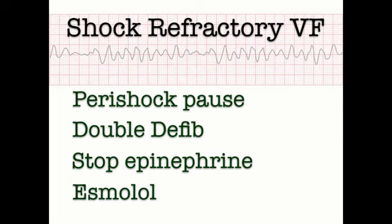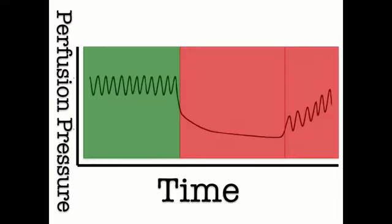What strategies can we use for patients in shock-refractory VF beyond ACLS? There are four strategies to consider: eliminate the peri-shock pause, shock with two defibrillators instead of one, hold the epinephrine, and consider the fast-acting beta blocker esmolol. Let's start with minimizing the peri-shock pause — why is it important to minimize it in the first place?